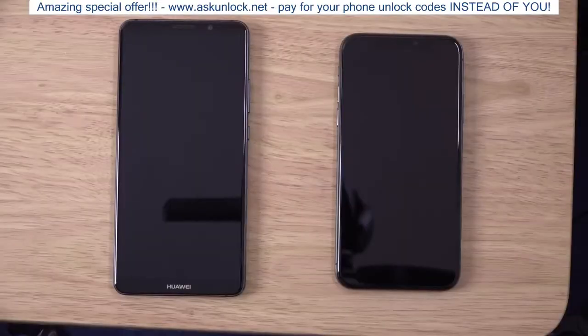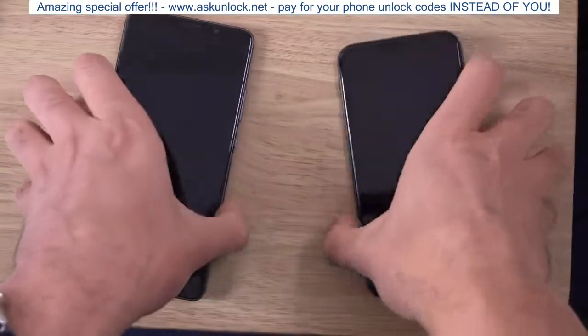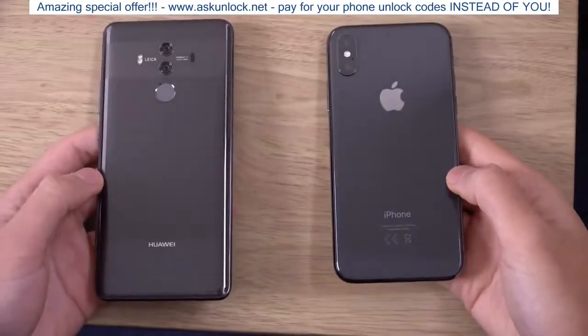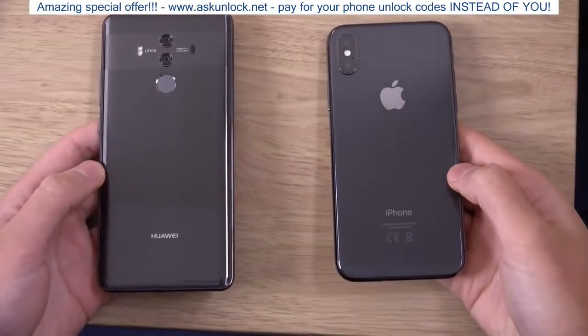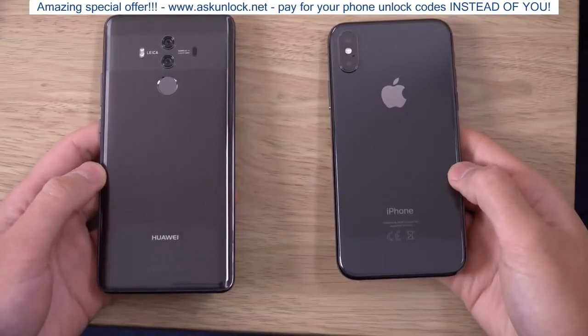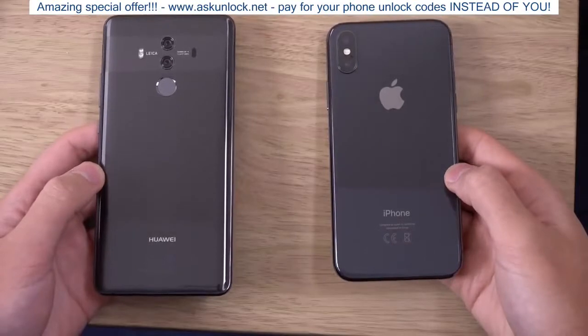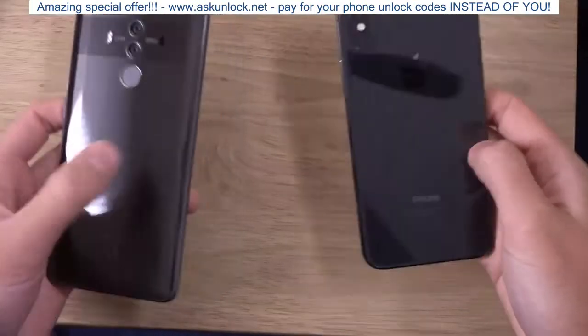Hey guys, I want to do a quick comparison here between Huawei Mate 10 Pro and iPhone X. I want to check out the camera as well as the speed and see how they compare. The Mate 10 Pro comes with the Kirin 970, a very high-end processor with 6GB of RAM, versus the Apple A11 Bionic on the iPhone X with the latest iOS.